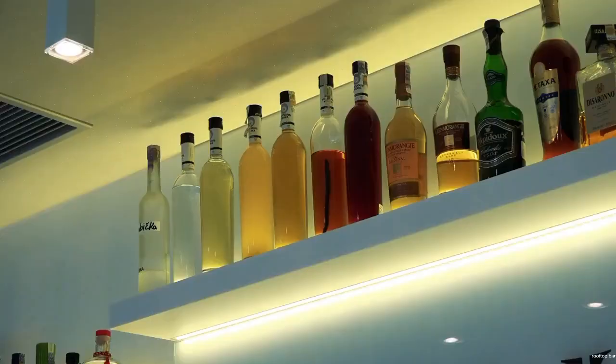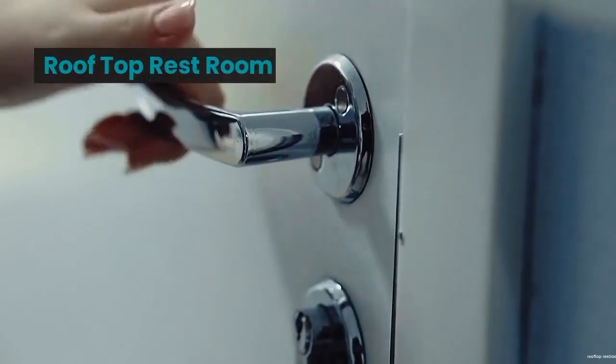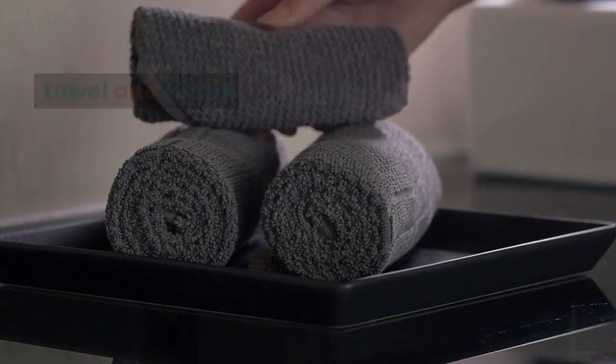Rooftop Bar: Make sure the Rooftop Bar is clean and tidy. Rooftop Restroom: Cleaning the Rooftop Restroom. Make sure face towel and tissue are well supplied.